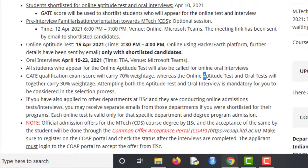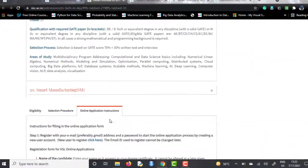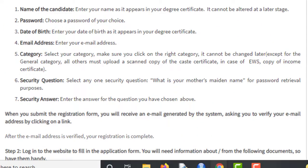For the application procedure, you will need to register yourself on their application portal. They will ask for your name, password, date of birth, email address, category, and a security question and answer in case you forget your password. Then you will verify your identity via email that they send you, and after that you can log in.